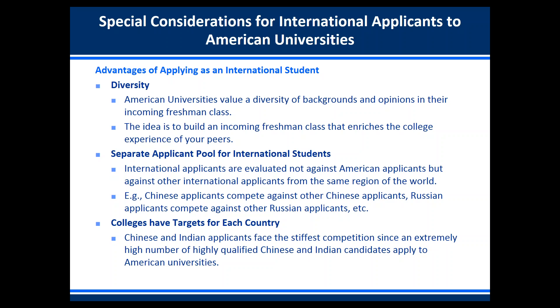Another advantage is that there is a separate applicant pool for international students. International applicants are evaluated not against American applicants but against other international applicants from the same region of the world. For instance, if you're a Chinese applicant you'd be compared directly against other international students from China; if you're a Russian applicant, against other students from Russia. Colleges have targets for each country, so Chinese and Indian applicants face the stiffest competition since an extremely high number of highly qualified applicants from those countries apply to American universities.